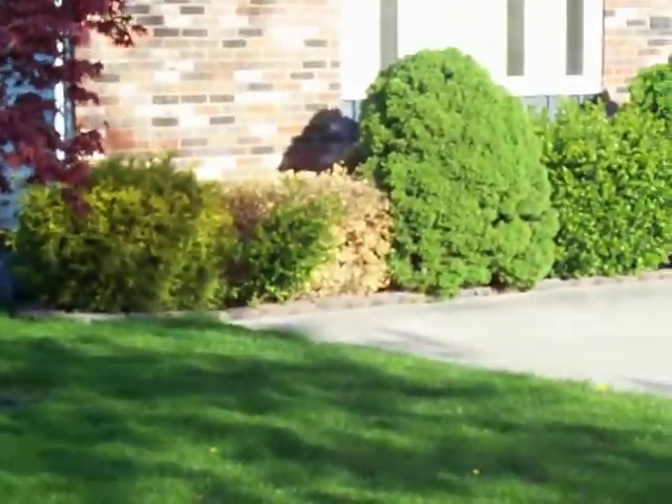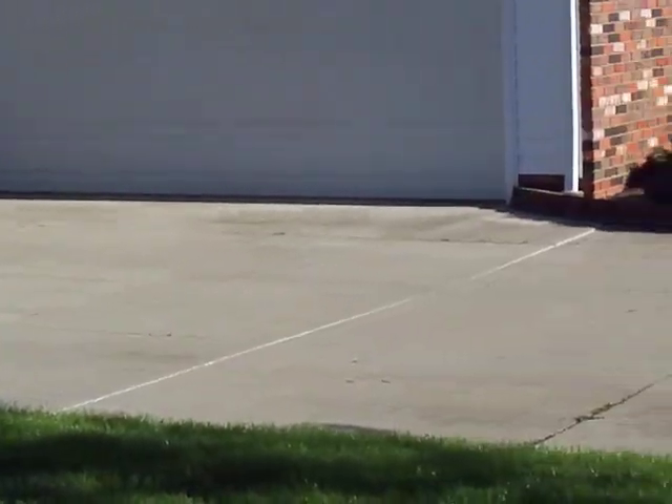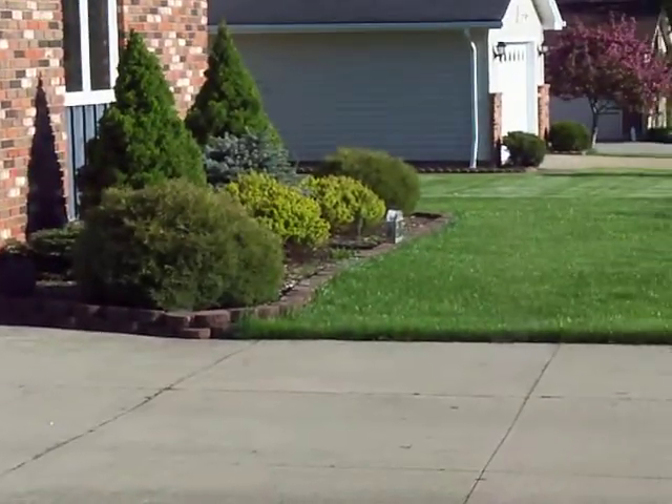This is my neighbor's landscaping. As you can see, everything is pretty much manicured.